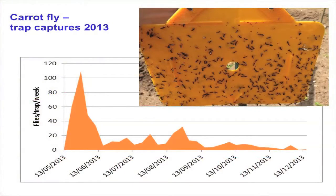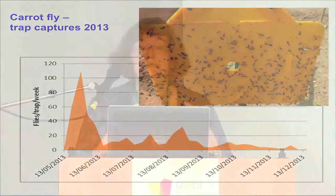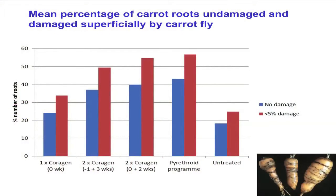Unfortunately, in 2013, carrot fly didn't quite behave as it usually does. We always get a big first-generation peak on the left-hand side of the graph, and then usually a big second-generation peak in July or August. But it was very hot at that time and I think a large number of the flies actually estivated — stayed dormant in the soil — so we got a much more delayed emergence. Nevertheless, we still got differences between our treatments. The trial showed that one spray of Corigen applied at time zero wasn't enough; growers needed to apply two sprays to get comparable control with the full program of pyrethroids. Basically, that is good news because there is another active ingredient they can use.